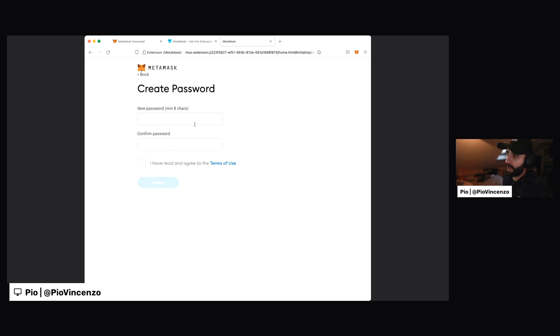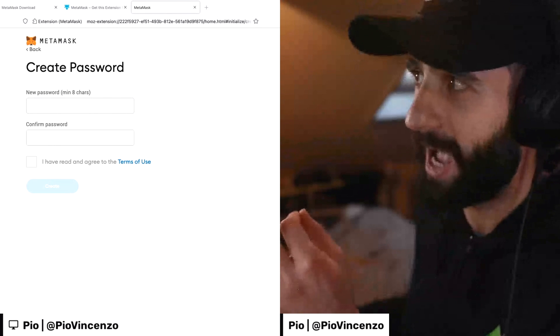So here they are asking us to create a password. As you can imagine, you want to use as secure of a password as you can. This MetaMask wallet is going to hold potentially valuable NFTs and of course is going to hold funds in the form of Ethereum cryptocurrency.